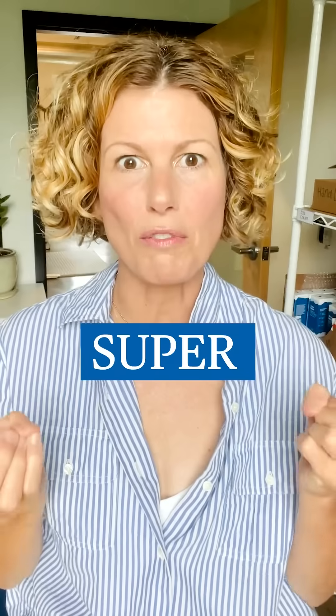So when I wash my face, first of all, I want to remove my makeup. I want to remove the dirt and grime, especially in the summer when you're feeling sticky and extra gross. I want to remove all of that. I want to remove my mineral SPF, which can be super hard to wash off. And I just want to feel incredibly clean — no coating on my face, no residue. I want to feel super fresh.